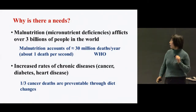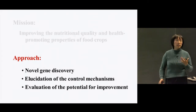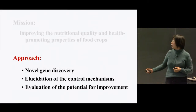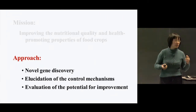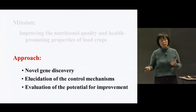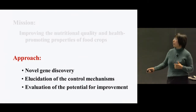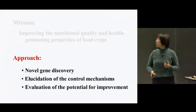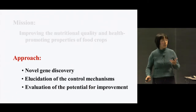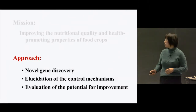To achieve our goals, the approach we use is through locus gene discovery and also trying to understand the mechanisms — how these locus genes, for example, control high-level phytonutrient and micronutrient accumulation. Our ultimate goal is to provide food enriched with crop nutritional values, so we try to evaluate if those locus genes can be used as genetic tools for crop nutritional improvement.